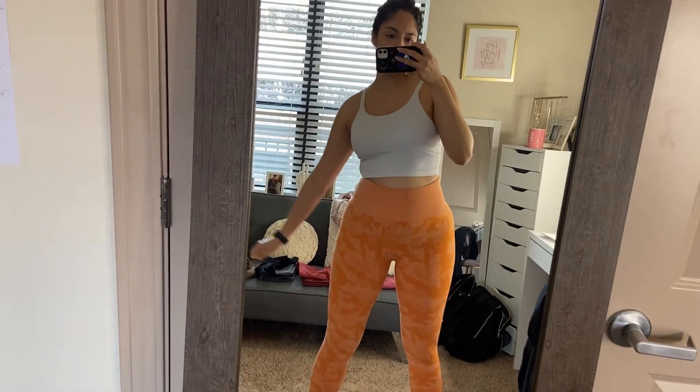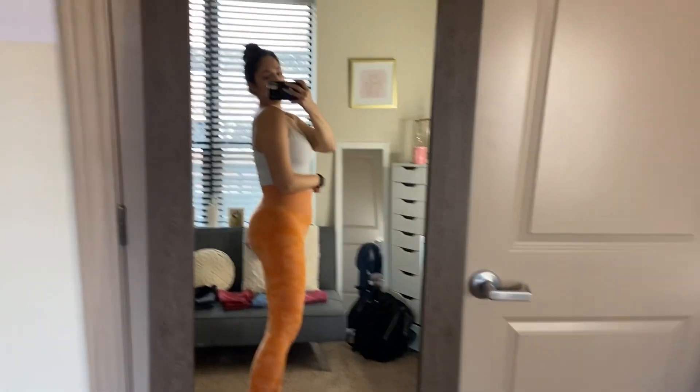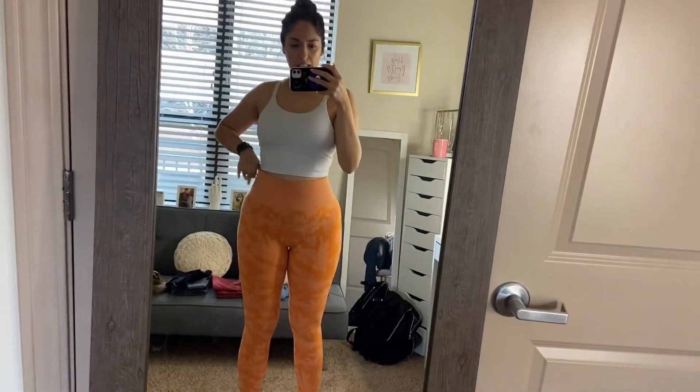They're very stretchy. I would give the top like an 8 out of 10 and the leggings like a 9 out of 10.